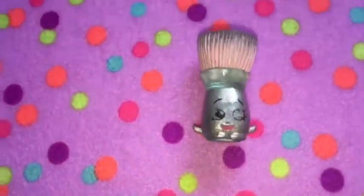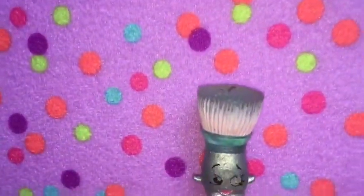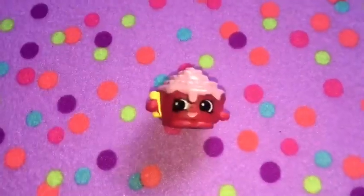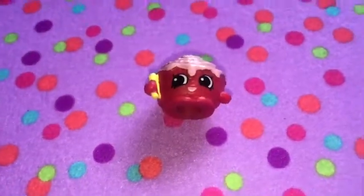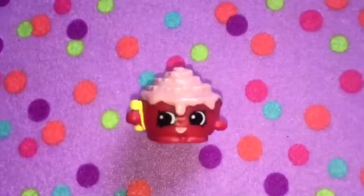I like Blushy Brush because she's a clear Shopkin, and that's really cool. I don't really have a lot of clear Shopkins, so she's kind of my first. Next is Cindy Bun — she's a red and pink Cinnabon. I have never seen a red and pink Cinnabon before, so this is pretty much really interesting.